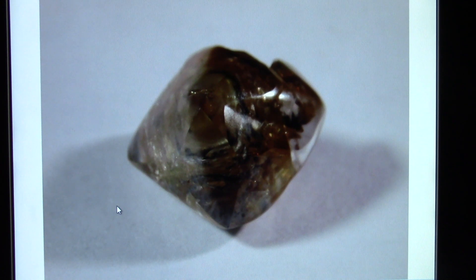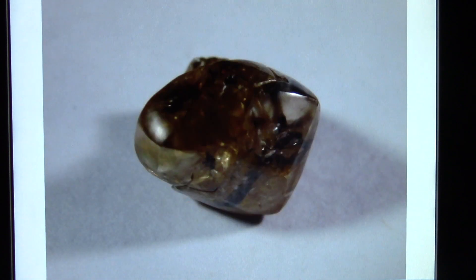It weighs 4.73 carats. I think originally it might have weighed almost eight carats, but a chunk is missing from the back, and we'll see that in future pictures. From this angle it has a different personality — you could say this is the nose of a tiger, the tiger eye, and the tiger ear. It's almost like a Rorschach test — you see different things in it, like ink blots. There's almost a smile on the tiger. This is a crack in it, and we'll see it again later.